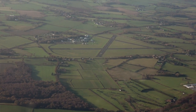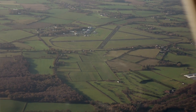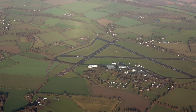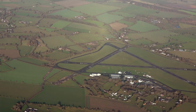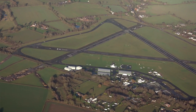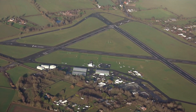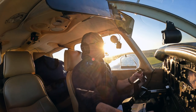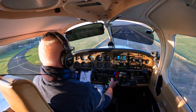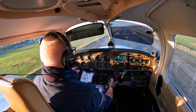Unusually for UK airfields, it has three hard runways. The main runway is runway 16 and 34. The others are oriented 22/04 and 28/10. There is also a short grass strip 28/10. They prefer visitors to arrive using the standard overhead join, and all fixed wing circuits are left hand at a thousand feet QFE.